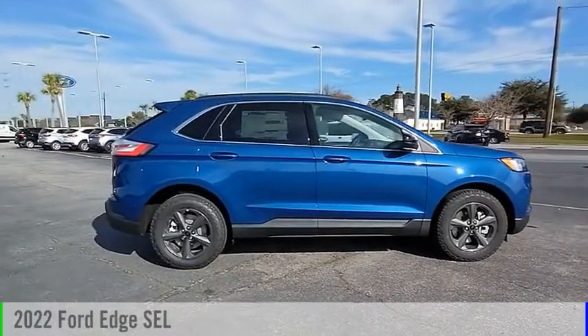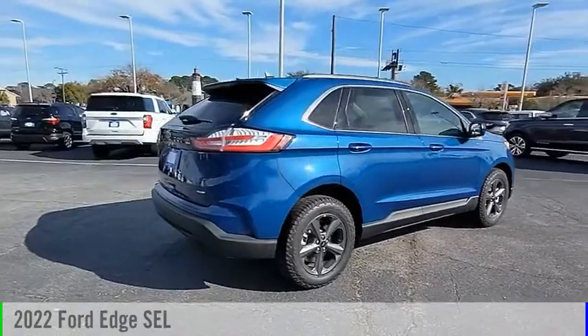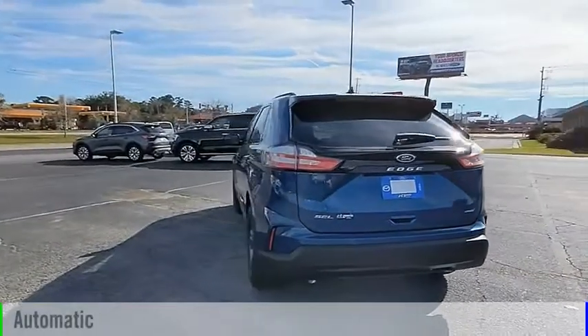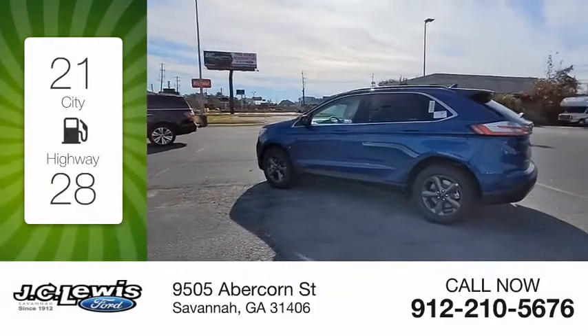Looking for the right vehicle? Check out the 2022 Edge. This vehicle is powered by an all-wheel drive four-cylinder 2.0 liter engine and comes with an automatic transmission. Great fuel efficiency saves you money by requiring fewer trips to the gas station.